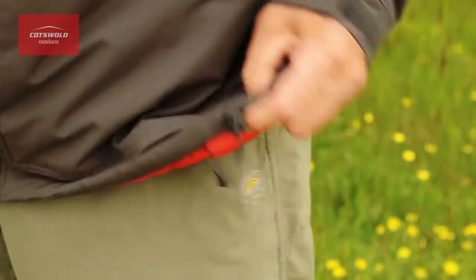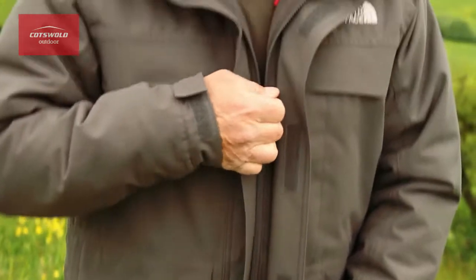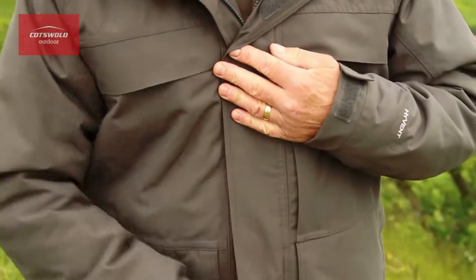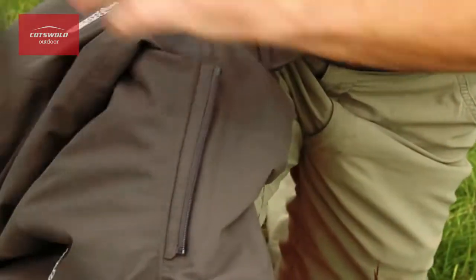The jacket has adjustable velcro cuffs, a drawstring just below the waist to cinch the jacket in, and a nice long storm flap at the front. It also has a detachable hood with a detachable fur liner, ideal for really cold conditions.